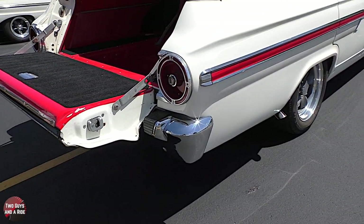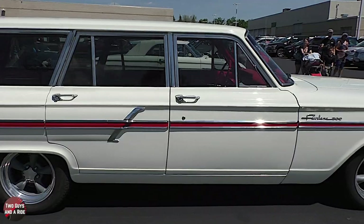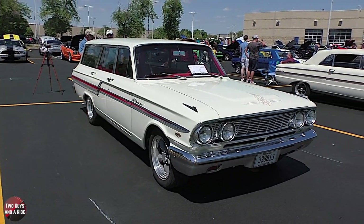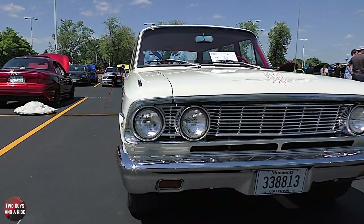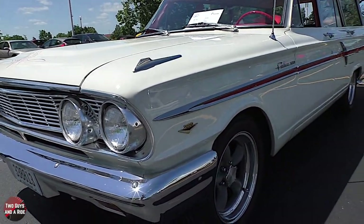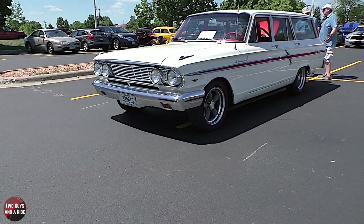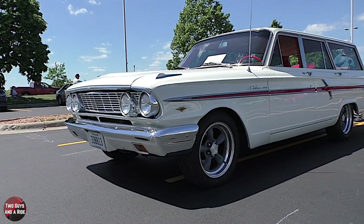What was your interest in getting this particular wagon - why this, why not a Mustang? I happen to be a little different than most people. The Fairlane was a body style that really appealed to me, plus I like wagons. I just saw this and said I had to have it - I buy what I like. Did you have one as a kid? My parents had a Galaxy - a larger model, a '65 not a '64 - and that body style is not what I liked. I like the '64, the way they look.